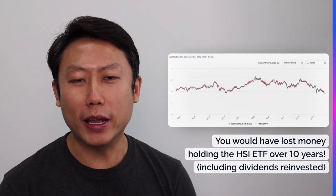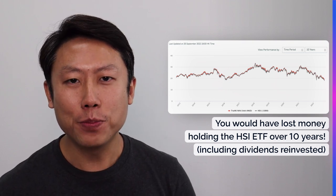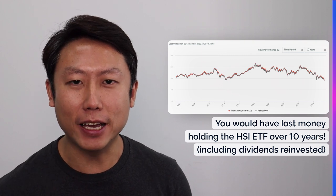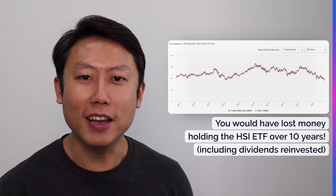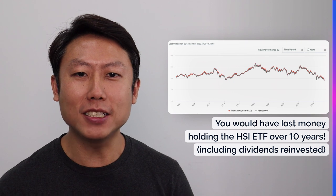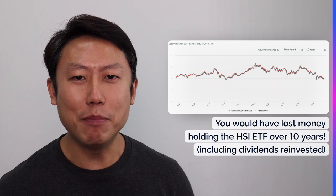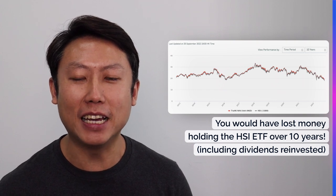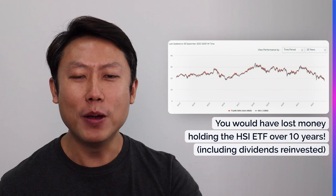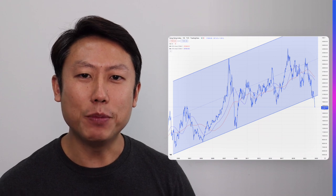Before we begin, let's look at how bad or how cheap Hong Kong stocks really are. There's this Tracker Fund of Hong Kong, which is essentially a Hang Seng Index ETF. If you bought this ETF 10 years ago and held until today, reinvesting all the dividends along the way, you are still ending up with a loss. So this has been a really terrible track record, and I'm not sure how many investors are that patient to wait 10 years and yet make a loss. No matter what we look at, whether from a technical analysis perspective or fundamental analysis, it really shows that Hong Kong stocks are very cheap right now.